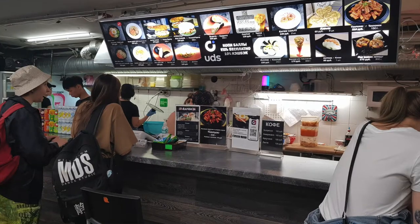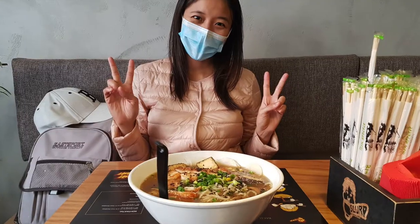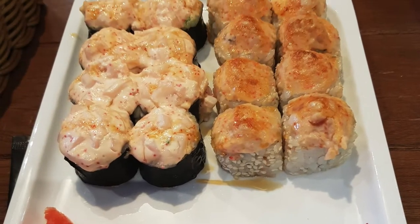Привет, everyone! This is Marianne, and as an Asian living in St. Petersburg, Russia, I am so happy that there are a lot of restaurants that serve authentic Asian dishes. And of course, as an Asian myself, I also love to cook. So in this video, I will show you where I go to buy Asian grocery items here in St. Petersburg, Russia. Come and join us!